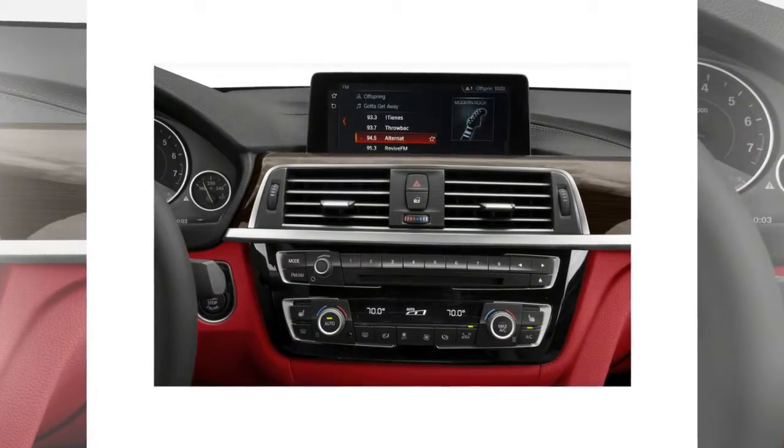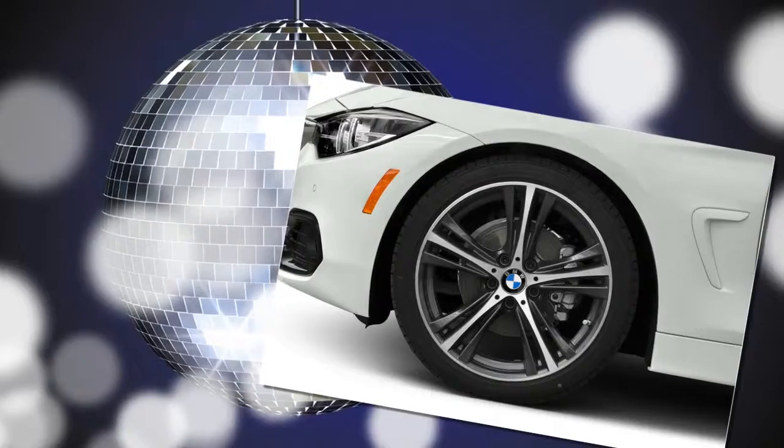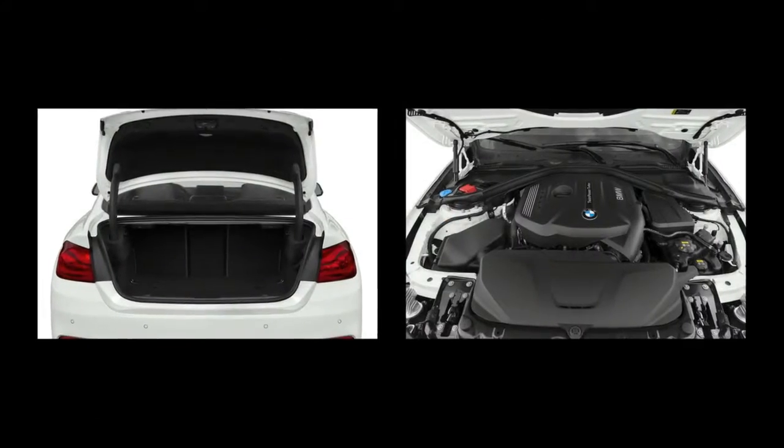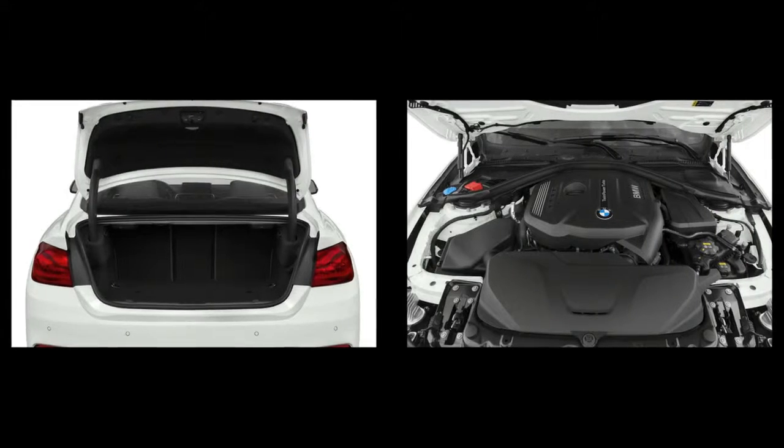Set to arrive in showrooms in March, 2017 marks the fourth year of production for the 4 Series since its introduction in September 2013. No word yet on pricing,